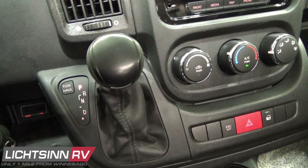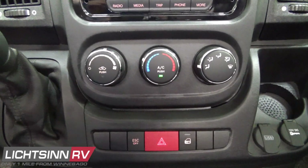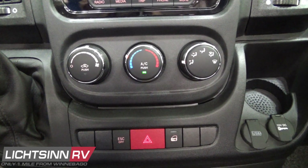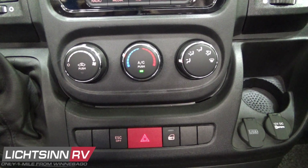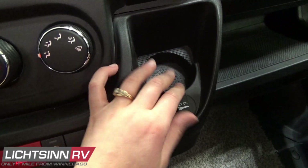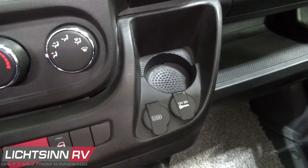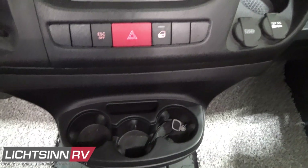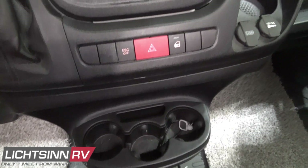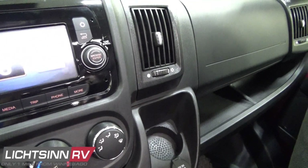USB inputs are located off to the left of the six-speed automatic transmission control with tow/haul mode, along with power door locks and hazard lamp. An array of cup holders are throughout the cab, along with USB and 12-volt power points. Literally throughout the van at nearly every arm's length you have a 12-volt and USB power point for connectivity for your smartphone, tablet, overhead dash cam, or GPS — great charging and connectivity enhancements in the Solus Pocket.